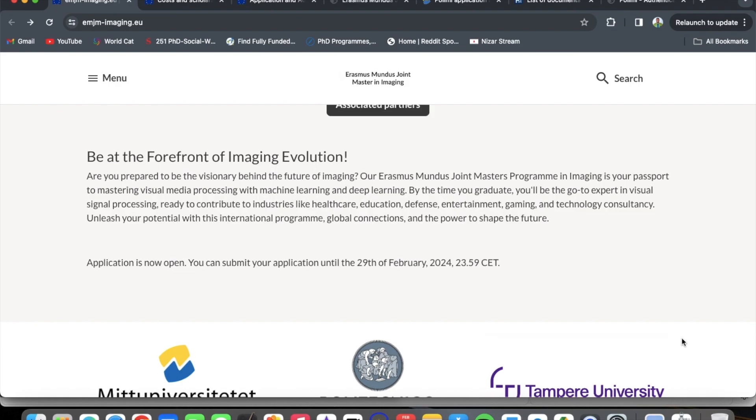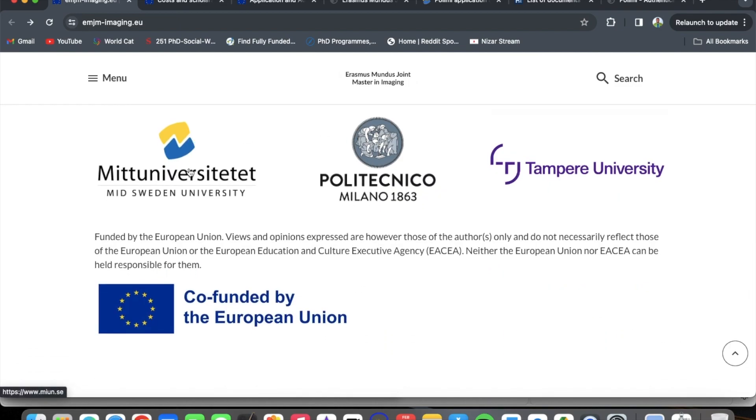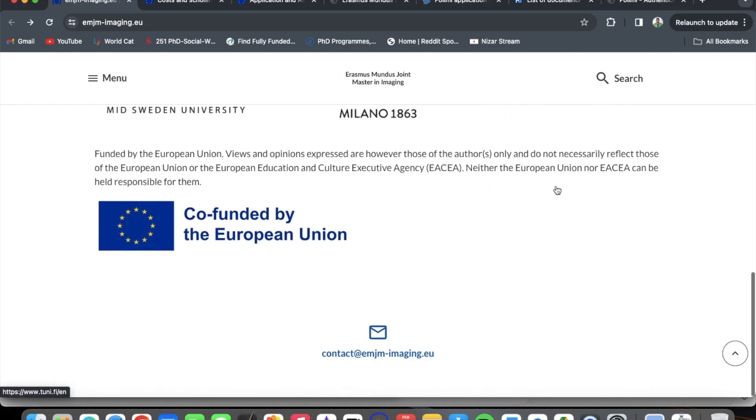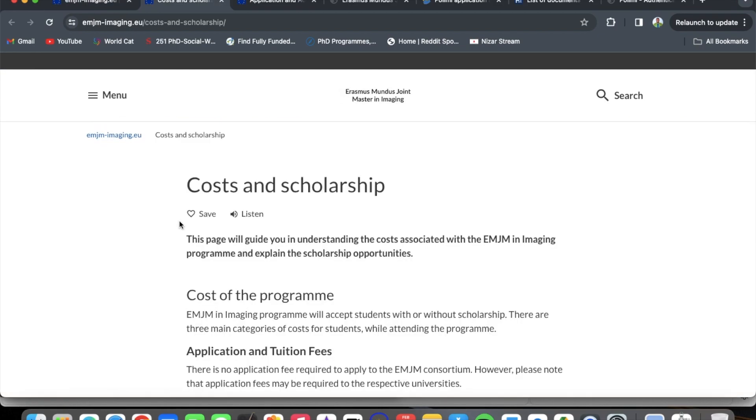By the time you graduate, you would be the go-to expert in visual signal processing, ready to contribute to industries like healthcare, education, defense, entertainment, gaming, and technology consultancy. Application is now open and you can submit your application until the 29th of February 2024. These are the schools you would be studying at — you can click on them to read more.